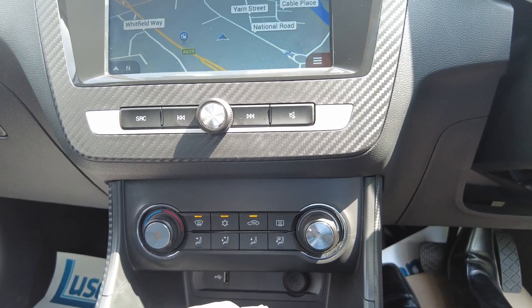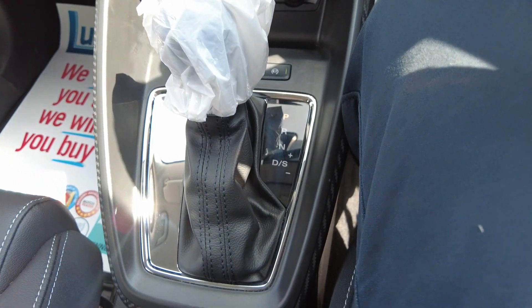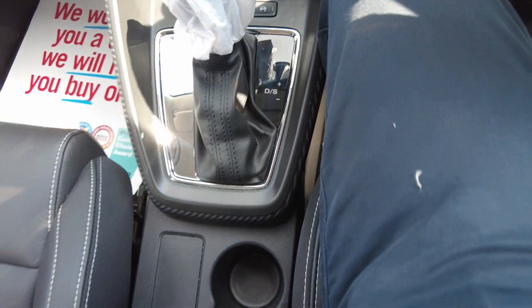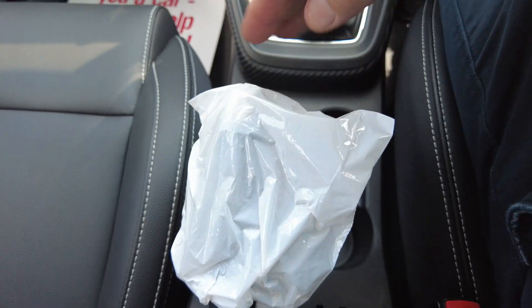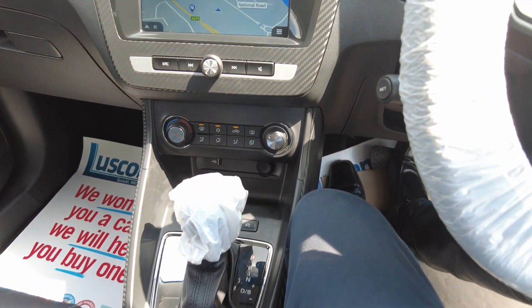You've got air conditioning, obviously direction and everything. You can see the automatic gearbox with the sport setting at the side there. And a proper handbrake, which I'm a big fan of — the proper ones and not the electronic ones.